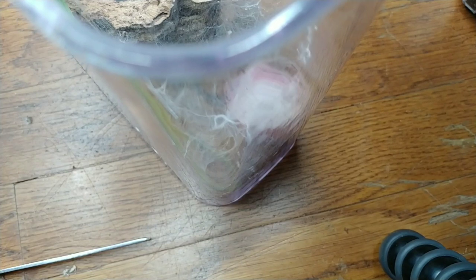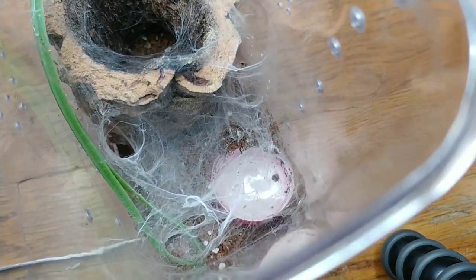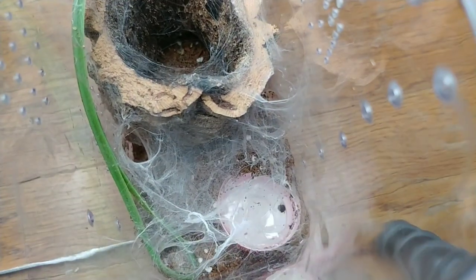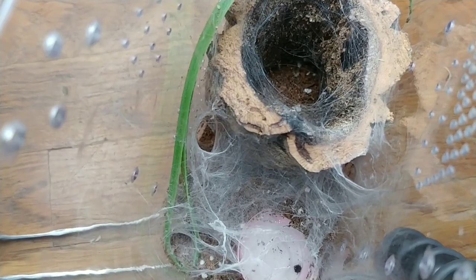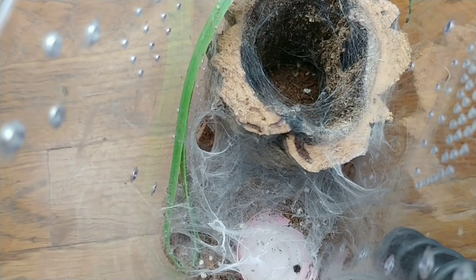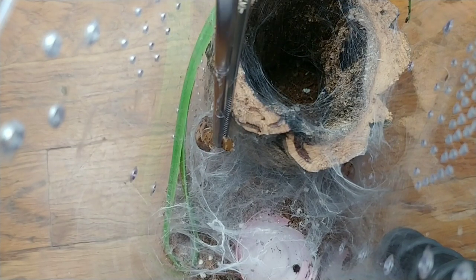Here is another Nhandu chromatus enclosure and this one needs water. The substrate below the water bowl is wet, but sometimes the water gets on the webbing and then it sucks it out into the substrate. I'm still going to put a little bit in. You have to be careful with these that their enclosures don't get too wet, because their moss or webbing sucks the water out of the bowl and puts it into the substrate.